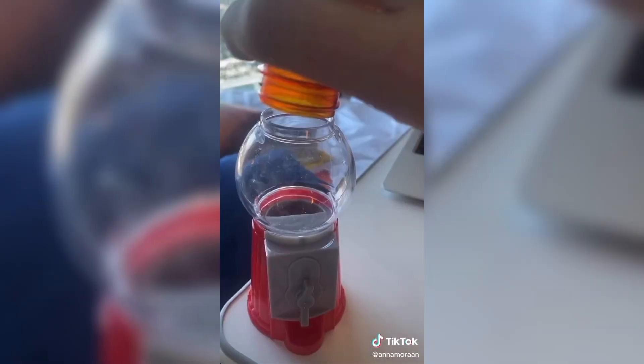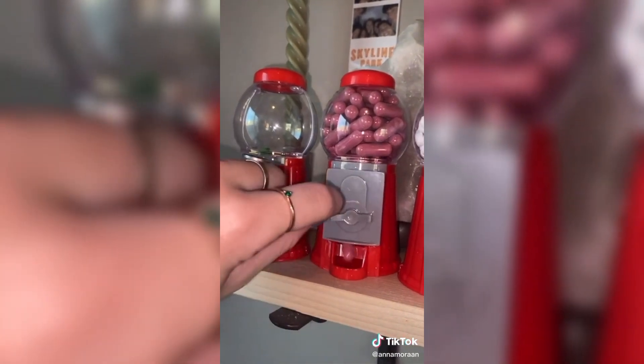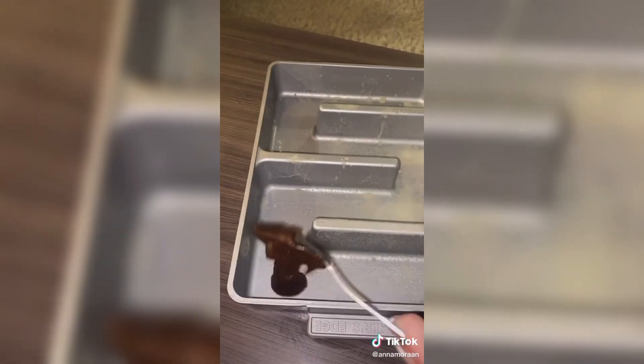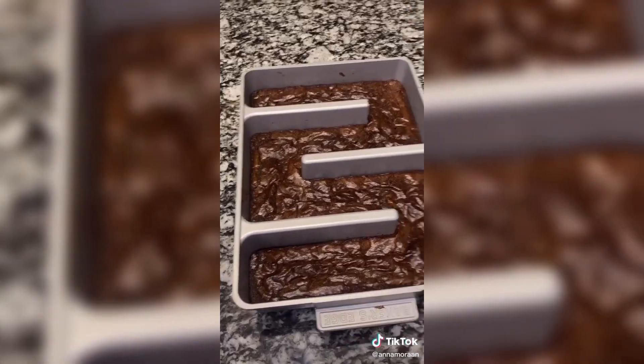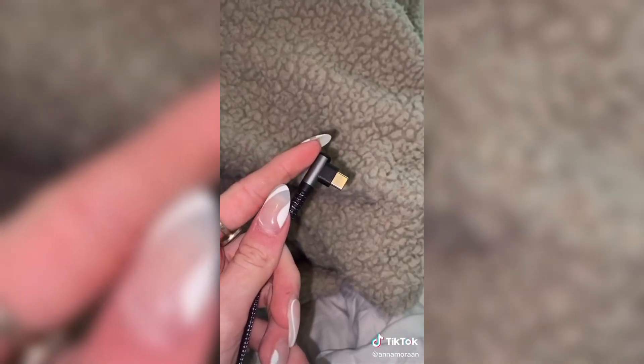One of my favorite ever purchases were these gumball machines that I take my meds or vitamins out of. You can use it for whatever and it just makes it so much more fun. I saw this and I had to try it — it's a brownie pan that gives you all edge brownies, because personally those are my favorite. They turned out so good. My charging cords are always breaking because I set them down, but this one has a little thing where it won't break. Out with the old, in with the new.